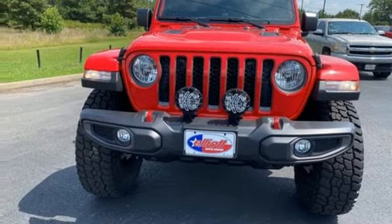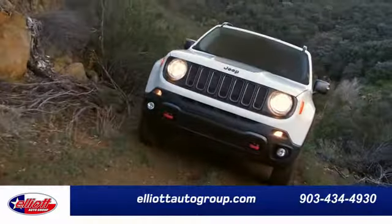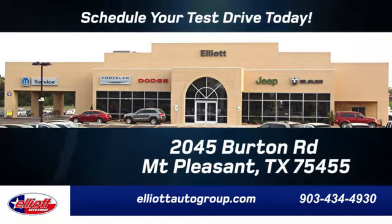The time is now. See it for yourself today. Elliott Auto Group — we don't do things the old way, we do them the right way. Schedule your test drive today. We are located just off I-30 on Burton Road in Mount Pleasant.